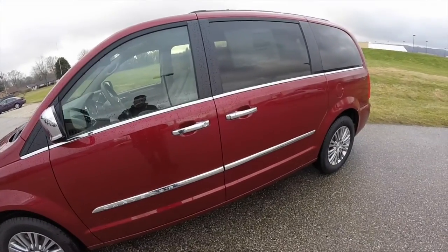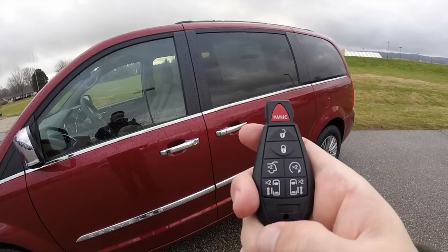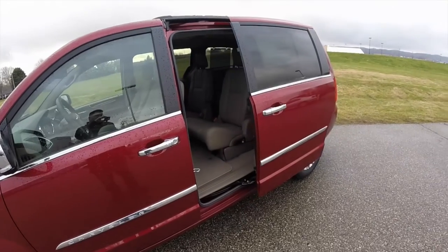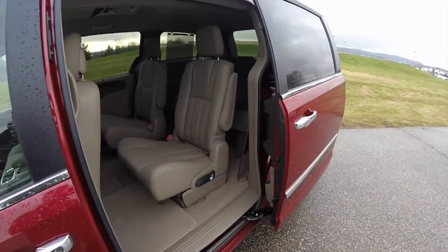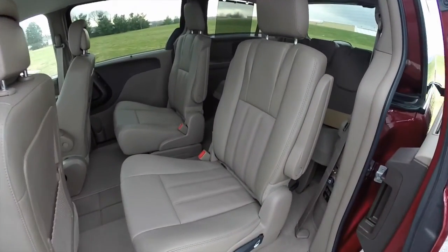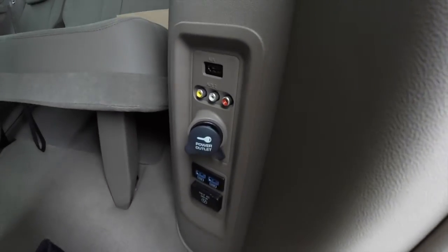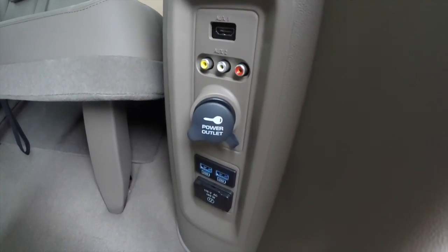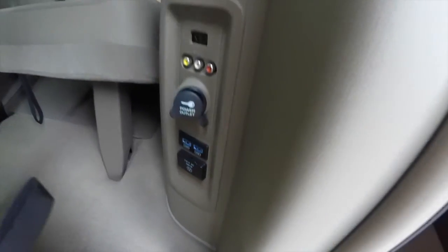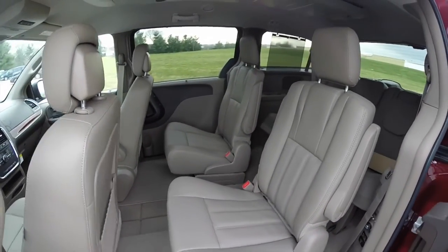As stated before, it does have the power sliding doors — just click twice on the button and the doors will open automatically. The second row features captain chairs, and they are stow-and-go. You have media points including an HDMI cable, auxiliary power points, a USB port, and a 115-volt household style AC outlet.